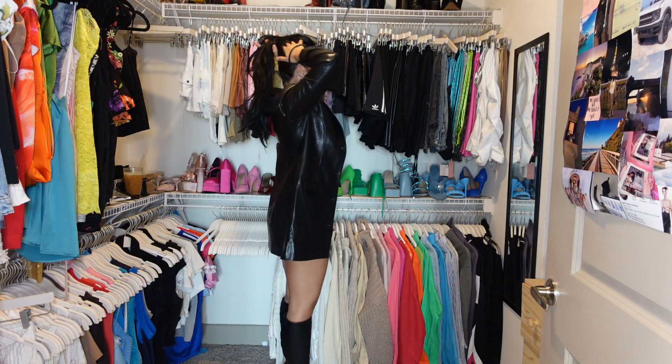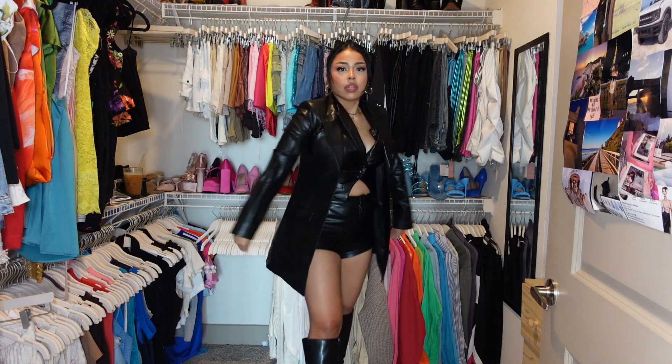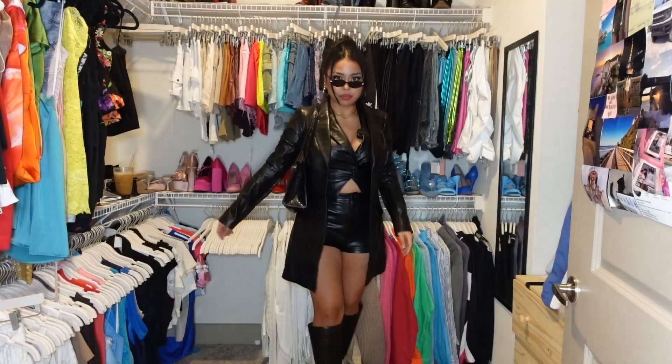I ended up putting my hair up to really showcase the full leather look, and of course finished it off with a leather bag and some black sunnies for that full matrix vibe.